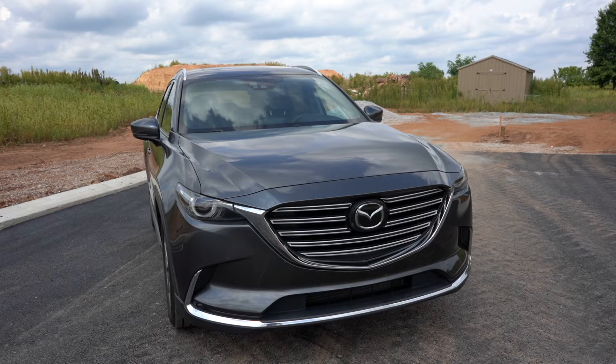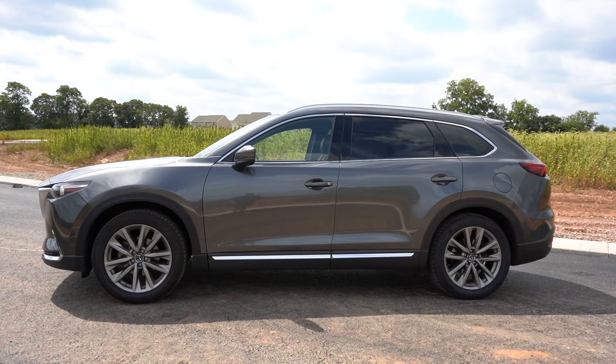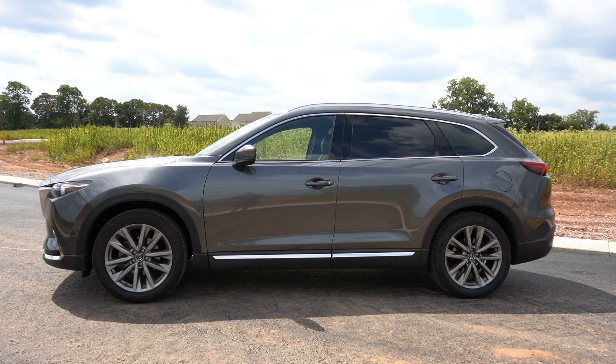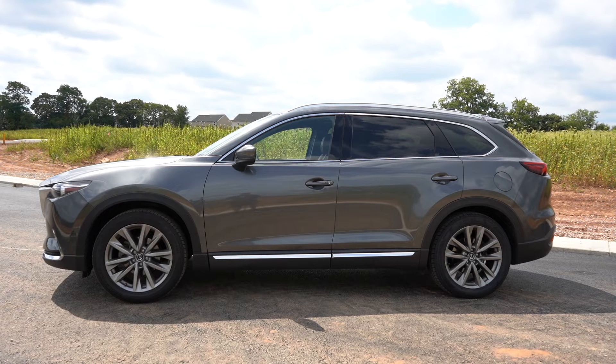You might ask, is Mazda reliable? Are they any good? With their track record lately, honestly, I have to say yes. They are very reliable — I've looked at so many reviews, and people have very, very little issues. Moving to the side of the vehicle, I really like the station wagon streamline look; it looks very high-end. These are 20-inch wheels with 255/50 tires, and it just looks really good. From the side profile, I really like how sharp everything is and how sporty it looks.